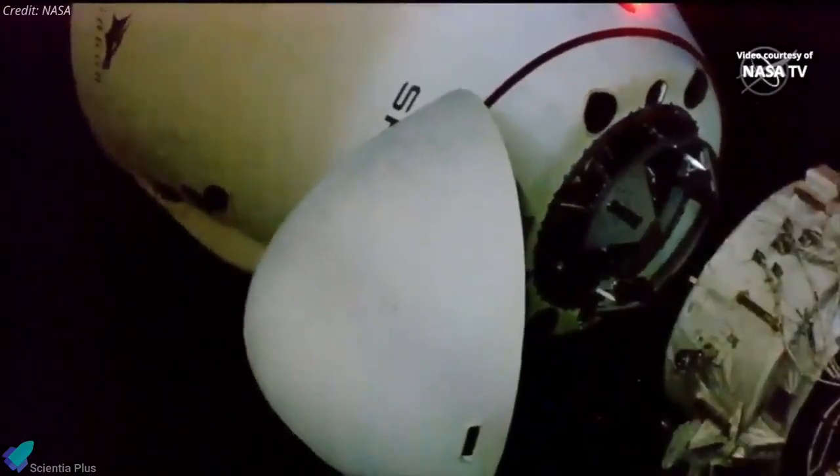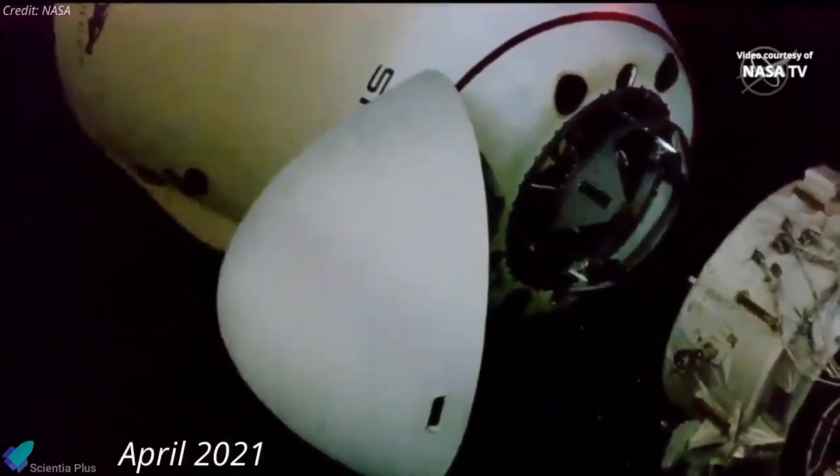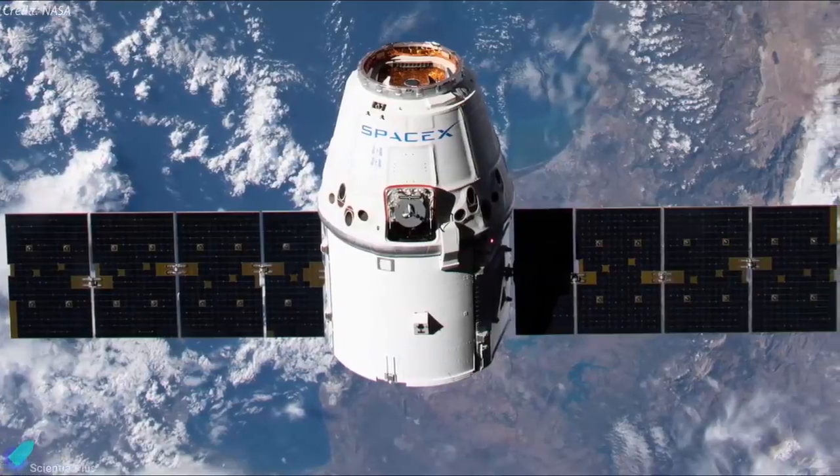This in turn will free up the Zenith port after Resilience returns to Earth in late April for the next cargo Dragon mission, scheduled for June.